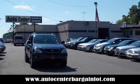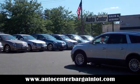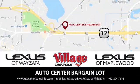At the Auto Center Bargain Lot, we have a wide variety of premium used vehicles on our lot, created at our partner stores: Lexus of Wisetta, Village Chevrolet, and Lexus of Maplewood.